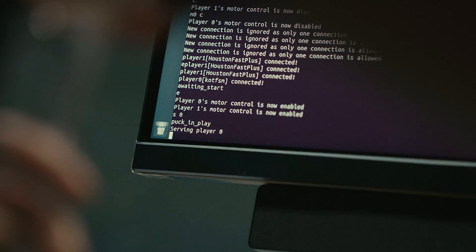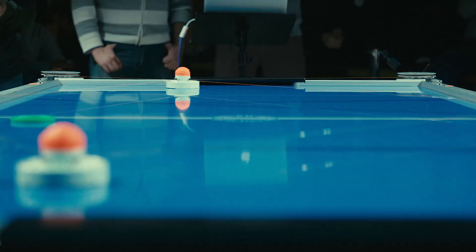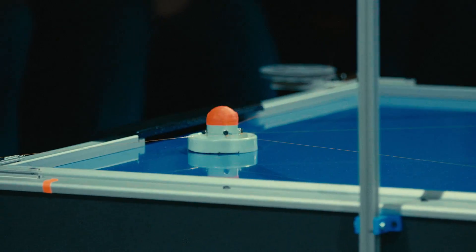Five, four, three, two, one. And we're off to the races, ladies and gentlemen. Shall we play a game?